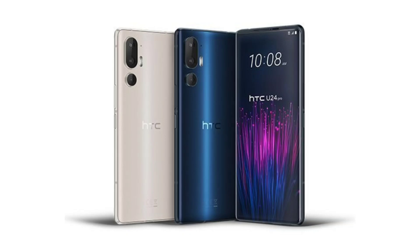HTC has launched the U24 Pro in Taiwan with a starting price of around $585. The smartphone offers key features such as a 120Hz display, a Snapdragon 7 series chipset, 50MP triple rear cameras, wireless charging support, and more.